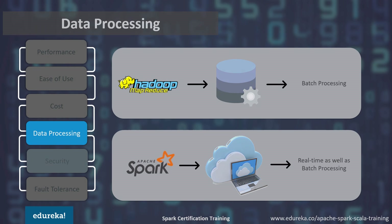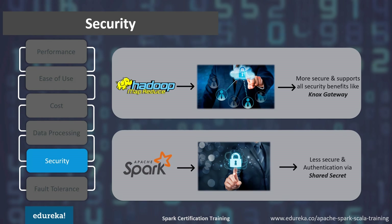Now let's see how both frameworks compare in terms of security. Spark is a bit bare when it comes to security. Authentication is supported via a shared secret, the web UI can be secured via javax servlet filters, and logging is also included. Whereas Hadoop MapReduce can enjoy all the Hadoop security benefits and integrate with Hadoop security projects like Knox Gateway and Sentry. In terms of security, Spark is still in its infancy, but Hadoop MapReduce has more built-in security features as it is very mature in the big data ecosystem.